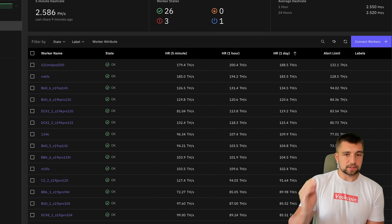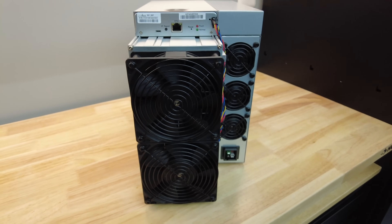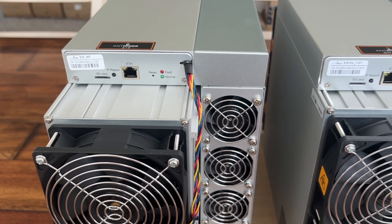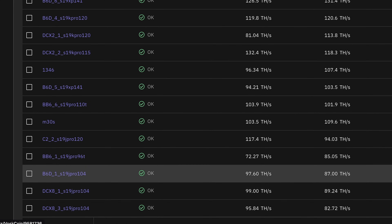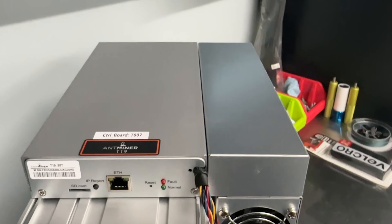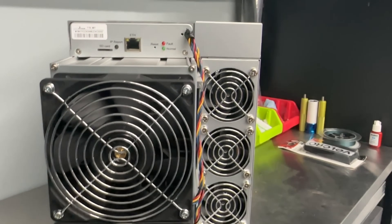I have things from the latest generation S21 Bitcoin miner and M60S — those are some of the latest gen, most profitable, most efficient Bitcoin miners you can operate. I also have some older hardware like S19J Pro 104s and a 96 terahash version. Going to page two, you'll see some of my lowest performing miners — including a T19. I don't have anything with lower efficiency than that.